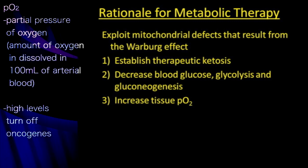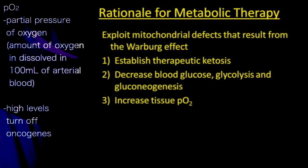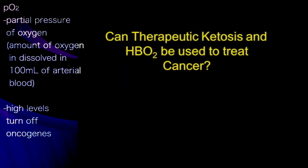Hyperoxygenating tumor tissue increases free radical production, which can help kill the cancer, and it also turns off oncogenes that drive cancer growth.